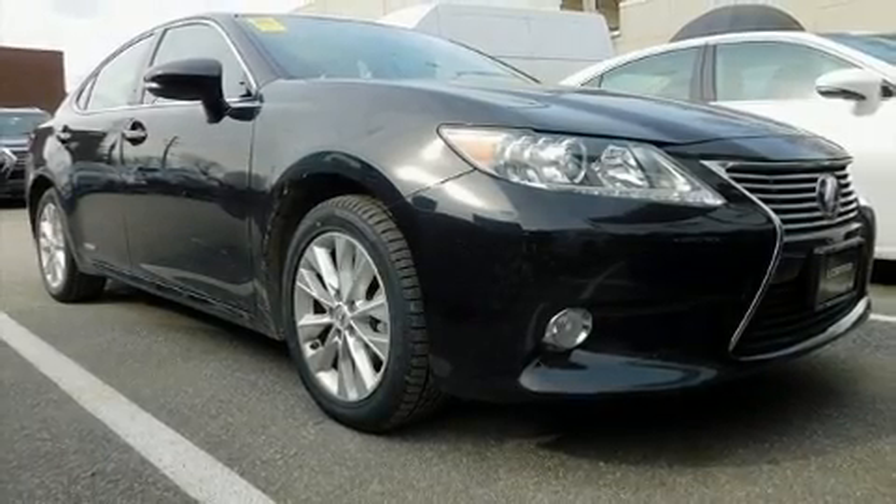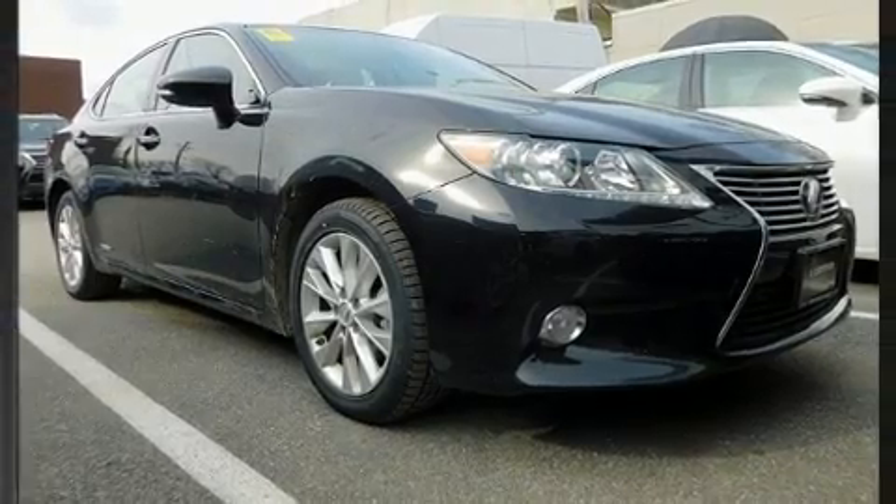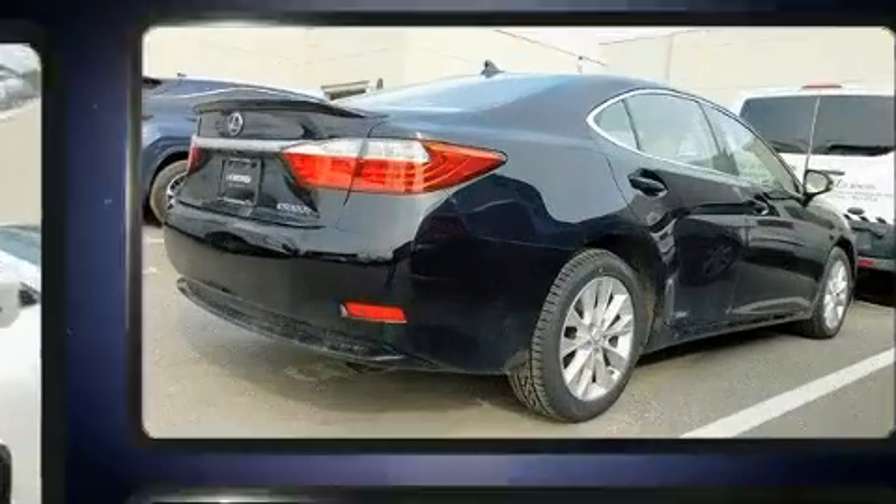Get excited about the 2014 Lexus ES 300H. This four-door, five-passenger sedan just recently passed the 50,000 mile mark.